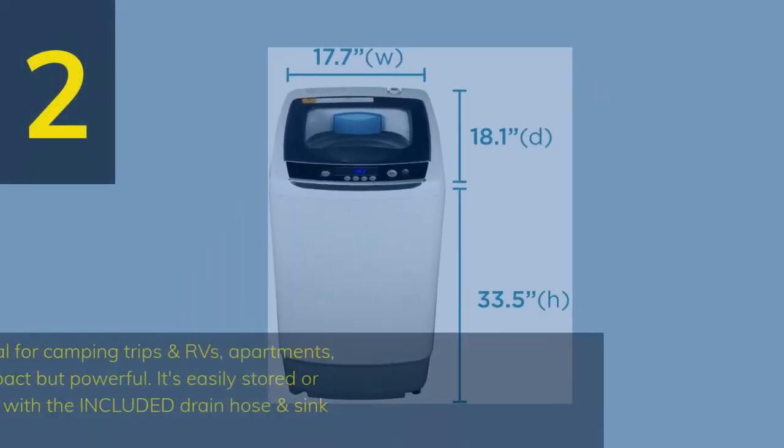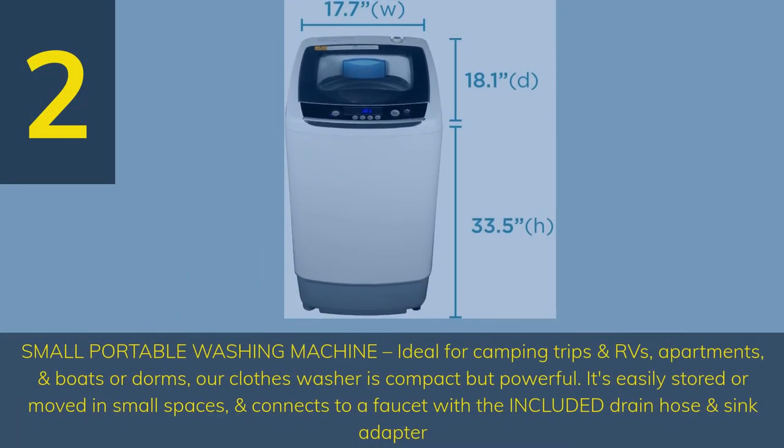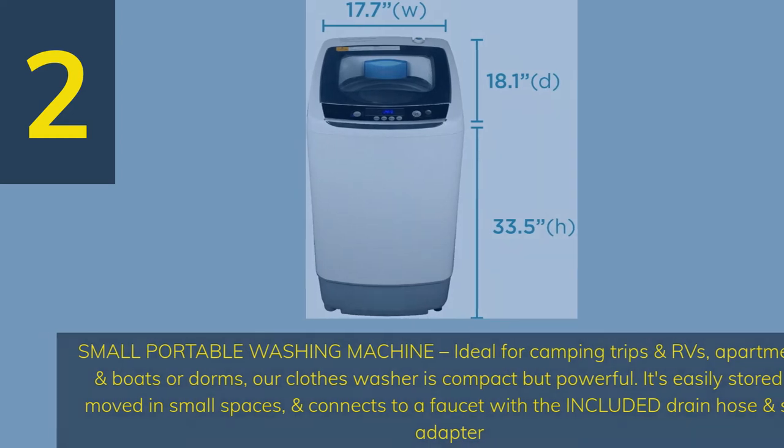Number 2. Small portable washing machine — ideal for camping trips, RVs, apartments, boats, or dorms. Our clothes washer is compact but powerful, easily stored or moved in small spaces, and connects to a faucet with the included drain hose and sink adapter.